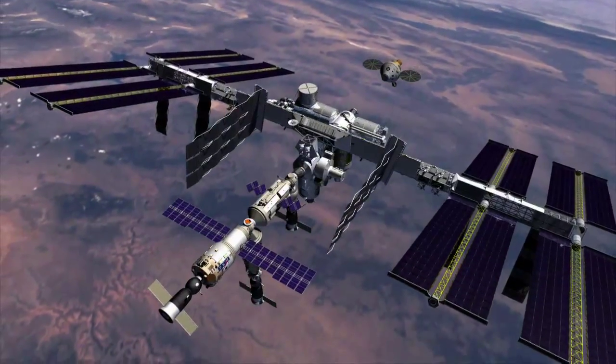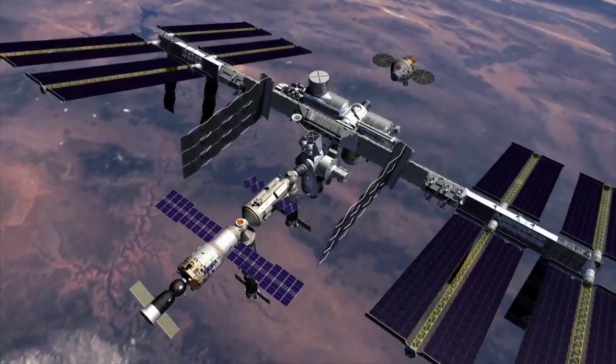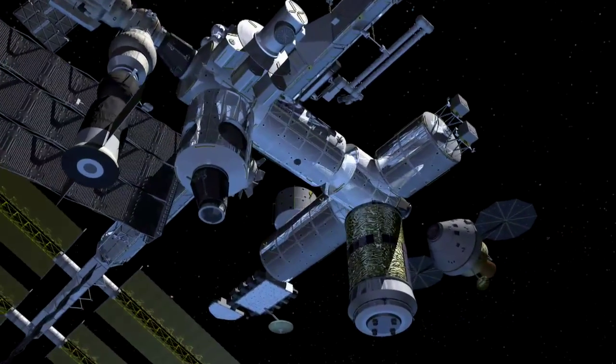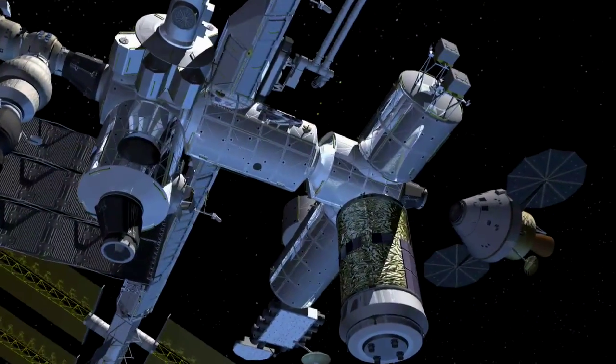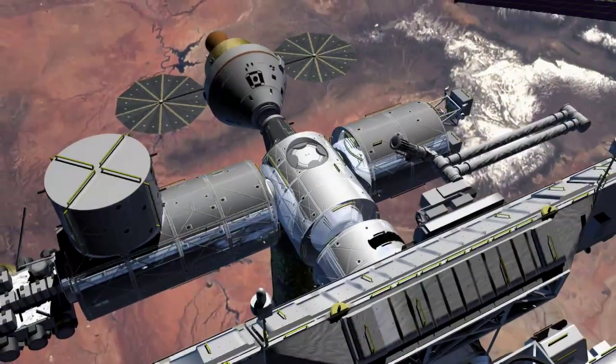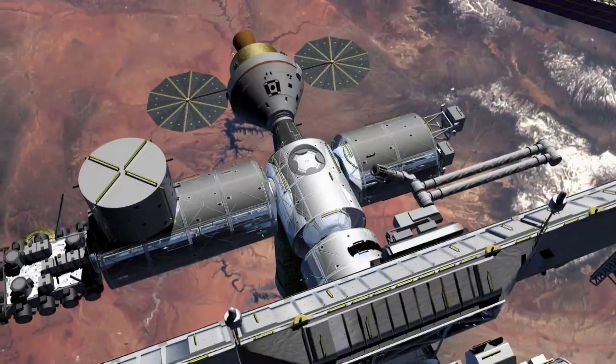You need power generation, thermal control, obviously all the avionics, and rendezvous and docking, which are critical for a lunar mission where you're sending a module to the surface and then having to rejoin with it when it returns. So virtually every system that has to be used for lunar is used during those low Earth orbit missions.